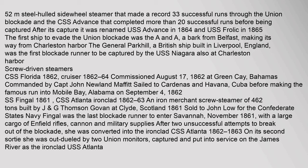The first Confederate ship to put to sea was the CSS Sumter, a former Spanish screw steamer of 500 tons outfitted with cannons and other provisions for wartime use. On April 18, 1861, Commander Raphael Semmes took command of the vessel and its crew. On June 30, the Sumter sailed from the mouth of the Mississippi and was promptly chased by a Union steamer. Notable blockade runners included a 52-meter steel-hulled sidewheel steamer that made a record 33 successful runs through the Union blockade, and the CSS Advance, which completed more than 20 successful runs before being captured. After capture it was renamed USS Advance in 1864 and USS Frolic in 1865. The CSS Florida, commissioned August 17, 1862 at Green Cay, Bahamas, commanded by Captain John Newland Moffatt, sailed to Cardenas and Havana, Cuba before making a famous run into Mobile Bay, Alabama on September 4, 1862.